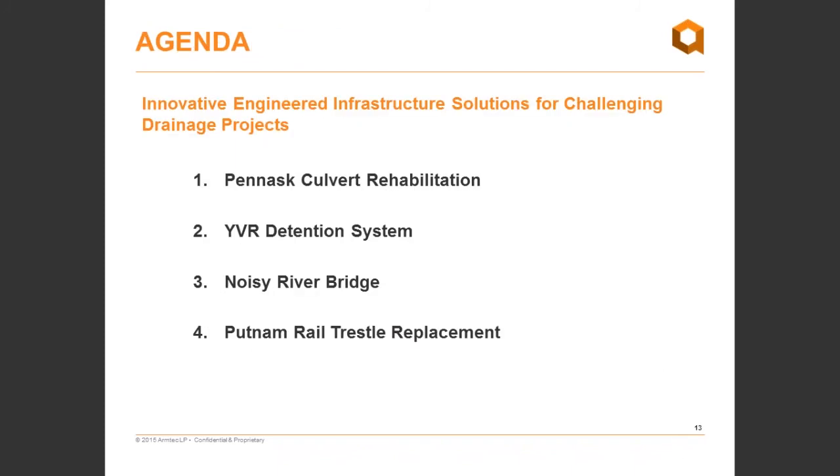Thanks, Janine, and thank you to everyone joining us today. The topic for the webinar is engineered infrastructure solutions for challenging drainage projects. Doug and I are going to be presenting on a number of case studies wherein ArmTech was able to develop somewhat unique and innovative engineered solutions to address difficult challenges on drainage projects. We're going to break it down into four case studies: first, the Panath Culvert Rehabilitation; then the YVR Detention System; and then Doug will discuss the next two case studies.